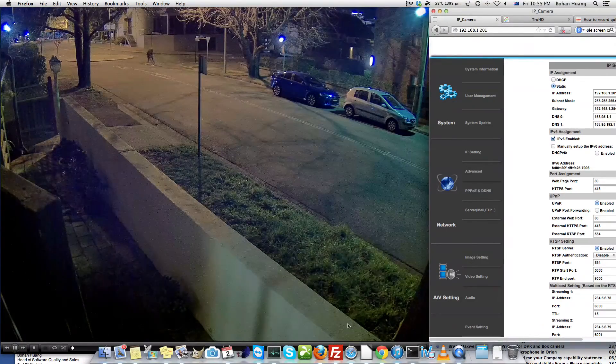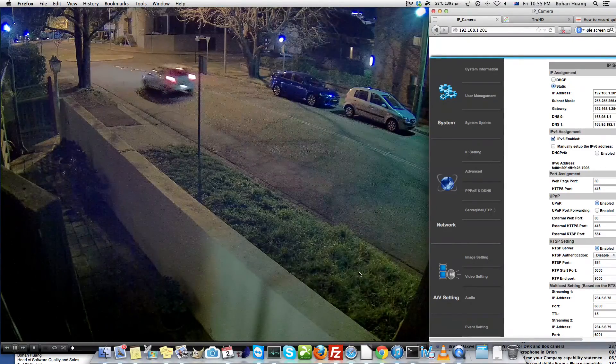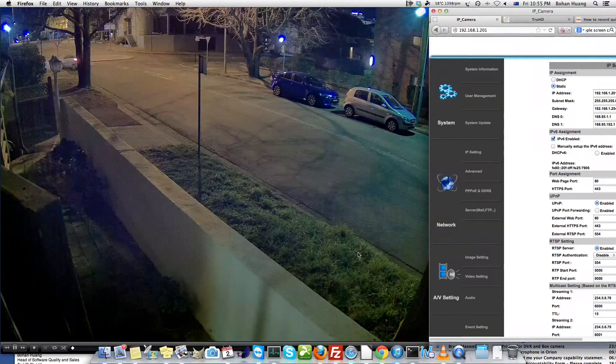Just remember, this is a dark night street — it is actually 11 o'clock at the moment, and these street lights are not very bright as you saw in the beginning. The ability to see this level of image quality at night is solely the result of TrueHD's night color technology.